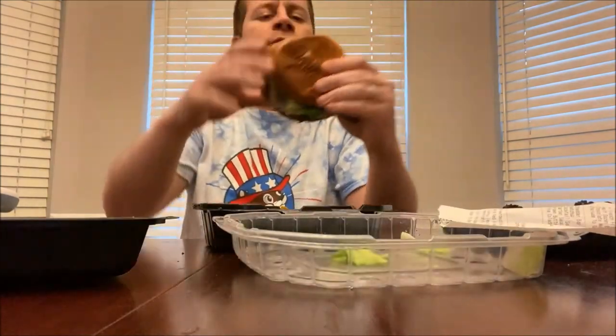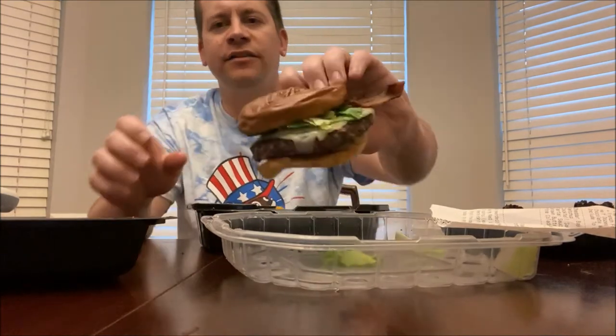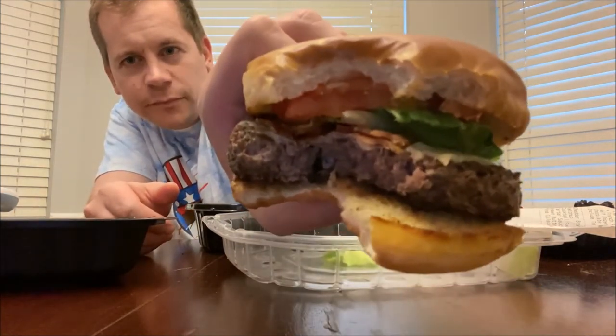I guess it comes from preparing the fish so well, and then that translates to their beef and bacon and everything — because I wouldn't think they would skimp on that just because they're a seafood place, and they don't. I got my French fries here. That is honestly one of the best burgers I've ever had — very gourmet flavor, and it's just perfect. The bun is perfect. It's not too much, not like a roll — it's actually like a hamburger bun, yet very gourmet. That burger is a 100 out of 5.